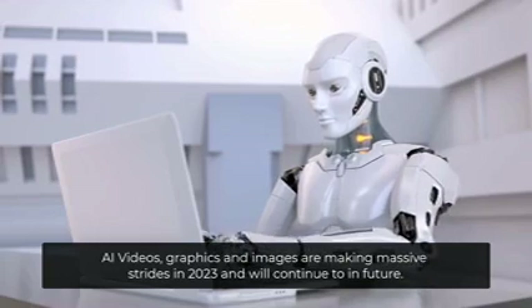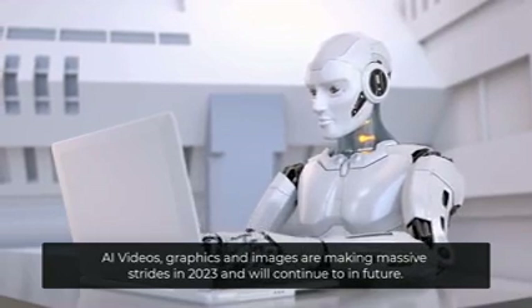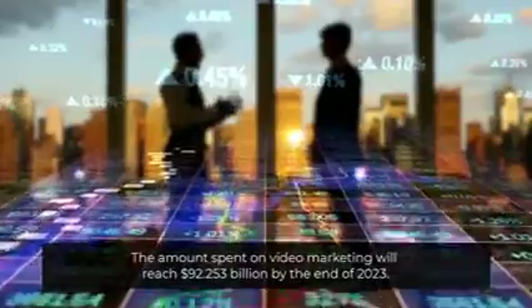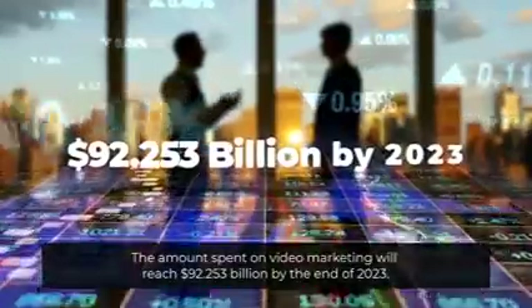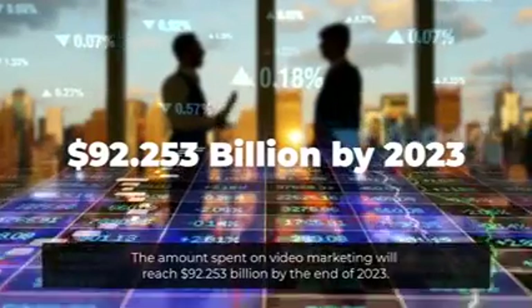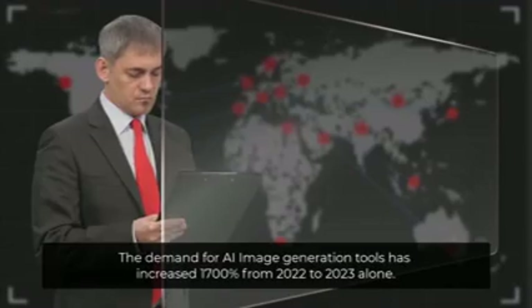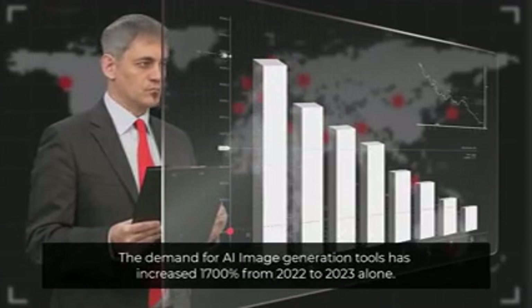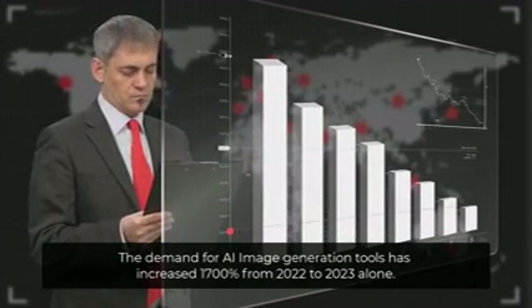AI videos, graphics and images are making massive strides in 2023 and will continue to in future. The amount spent on video marketing will reach $92.253 billion by the end of 2023. The demand for AI image generation tools has increased 1,700% from 2022 to 2023 alone.